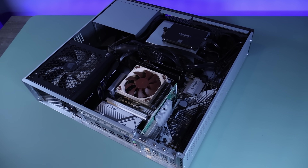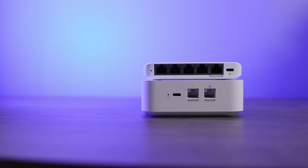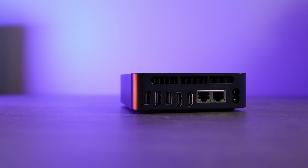My home lab is powerful, but it's also power hungry, hot, and loud, which honestly is because it's overkill for most of what I do. So I set out to answer the question: what if I could build a home lab that does 80% of what I need using a fraction of the power and for a reasonable price?